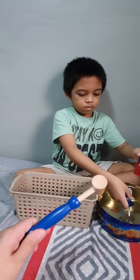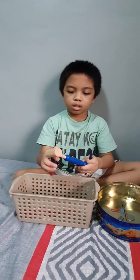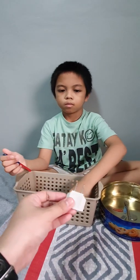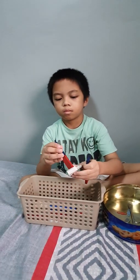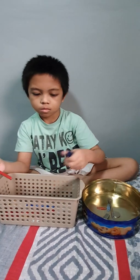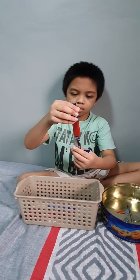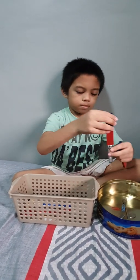How about this wooden hammer? Is it magnetic? No, it's not magnetic. How about the nail clipper? Yes! Yes! It's magnetic.